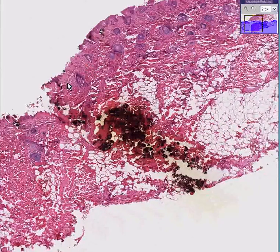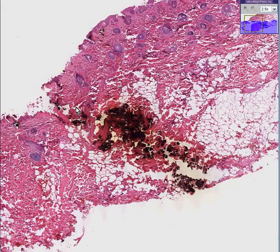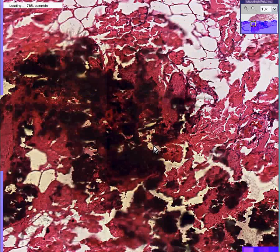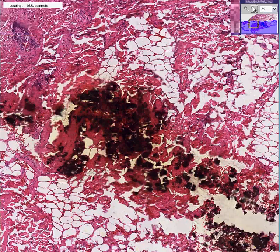There is a hemorrhagic linear tract that goes through the skin, the dermis, and the soft tissues. And in addition, if you look, there's a lot of blackish, sooty, smoke-like material concentrated in this linear tract.